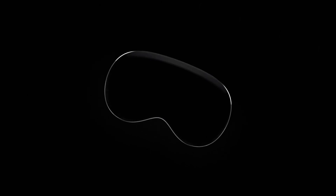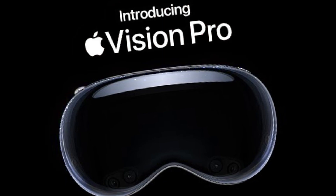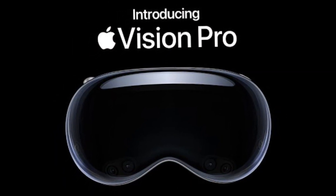Unleash the power of mixed reality with Apple Vision Pro. This isn't just a headset — it's a new dimension of interaction. Stay tuned to explore how this device is set to transform your digital experiences.